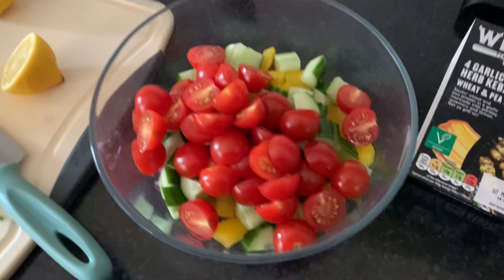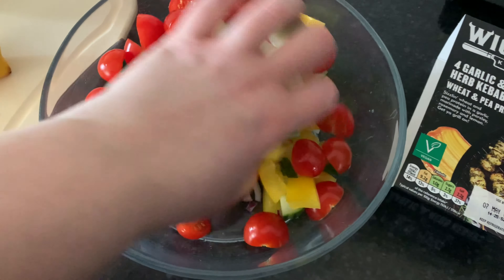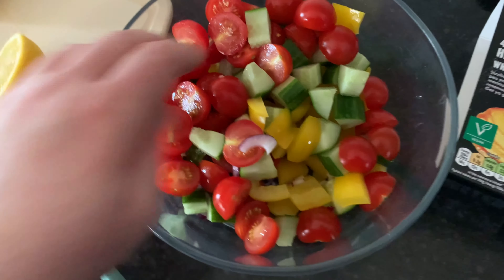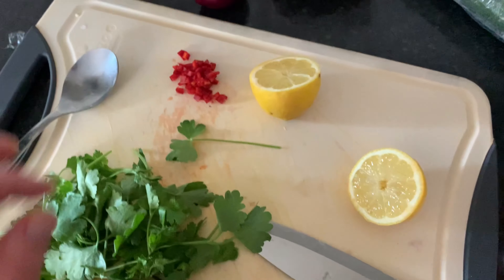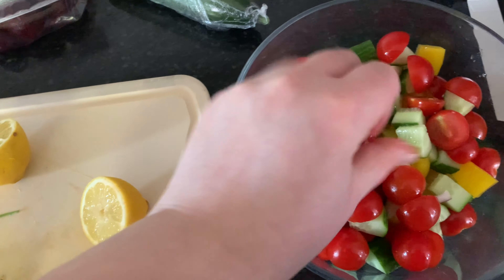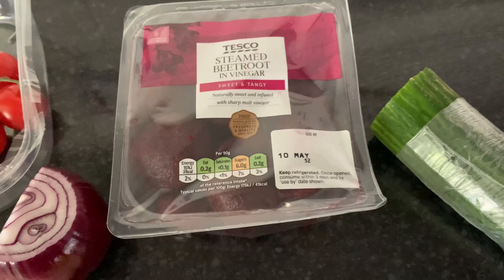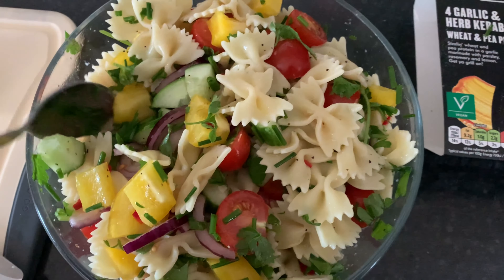My pasta is cooked and drained and I've chopped up my main veggies. In the bottom I've got half a red onion, a whole red pepper, about half a cucumber, just over half a box of cherry tomatoes on the vine, and a chopped chili. I'm also adding some parsley and chives, and some steamed beetroot on top when I pack it up so it doesn't stain everything.